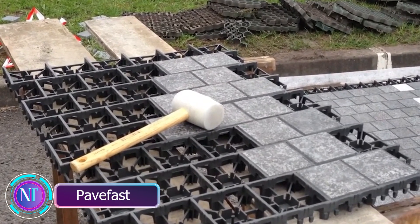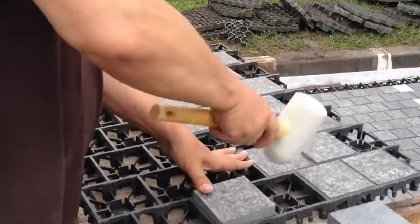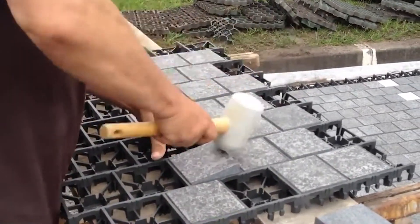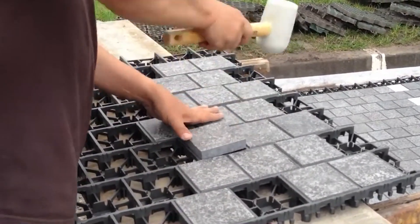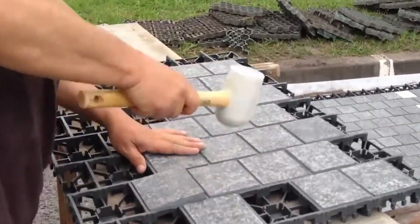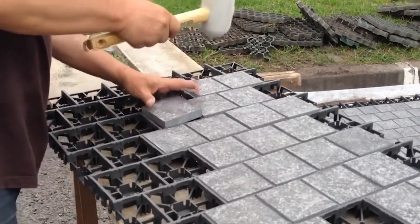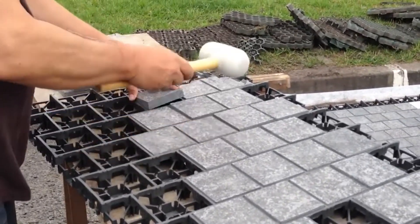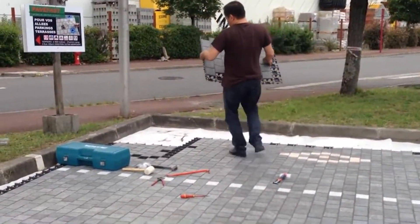Let's explore an amazing innovation called Pavefast, a fantastic French product shaking up outdoor flooring. Pavefast is a gray polypropylene grid, four centimeters thick, designed to replace traditional concrete slabs while creating paving joints. Massive granite pavers are interlocked, making it perfect for vehicles. Pavefast is designed to be removable, non-slip, and highly draining, making it ideal for driveways, parking lots, and more.